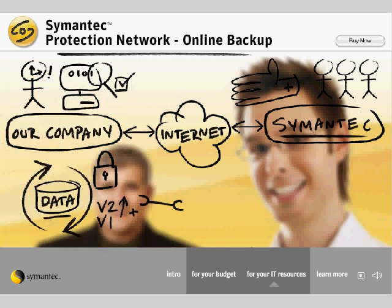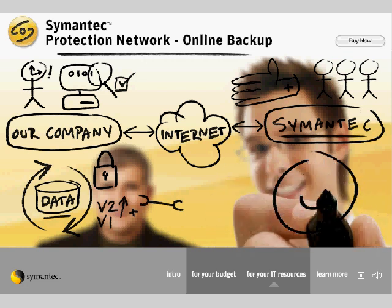The IT staff are pretty busy around here, but thanks to Symantec Online Backup, we know our data backups are taken care of.